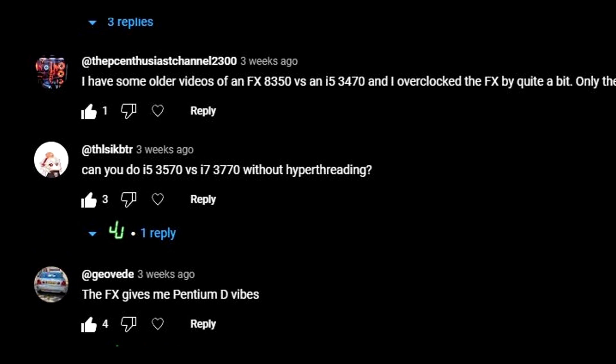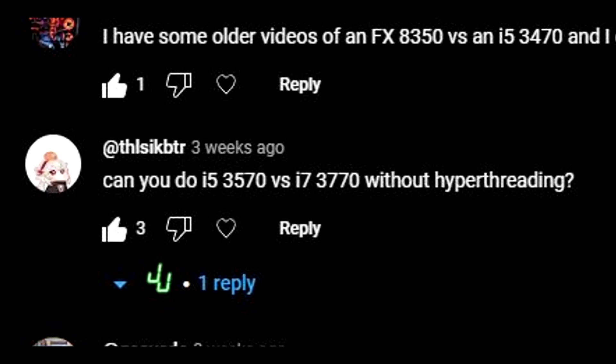A viewer asked if I could compare the i5-3570 against the i7-3770. Since I already used both of these CPUs in recent videos, I can just use that footage and do a quick comparison.